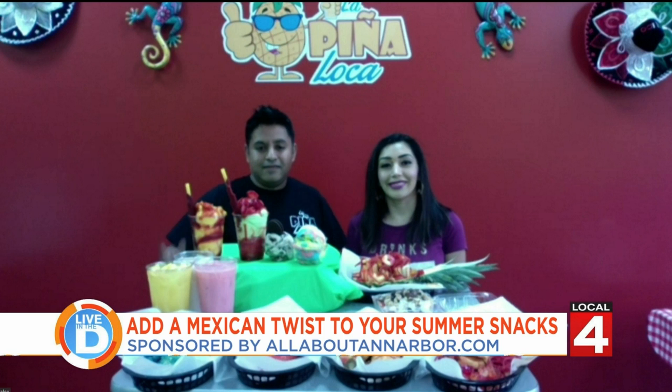Everything looks so beautiful. You know how we eat with our eyes before our stomachs — when it looks good, you know it's going to taste good. Now tell me about this — you guys also offer Mexican goodies. What are those?